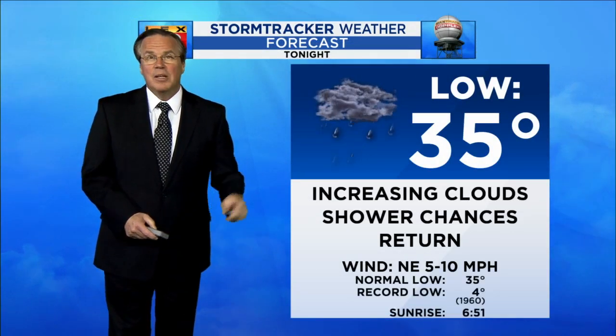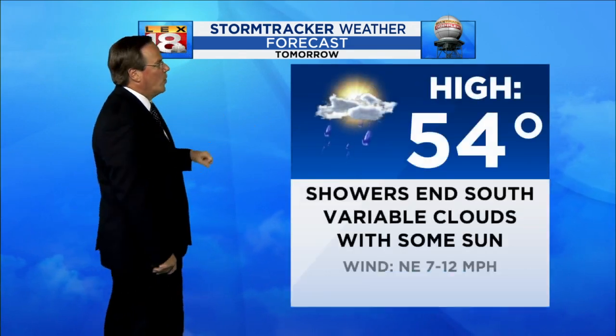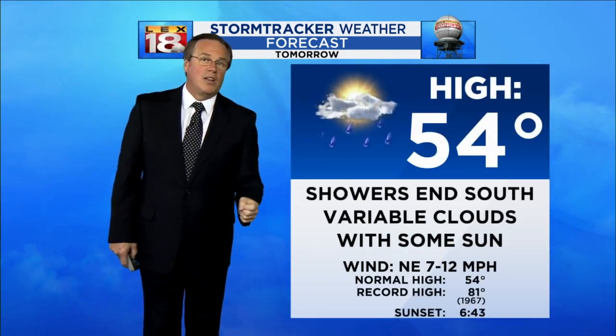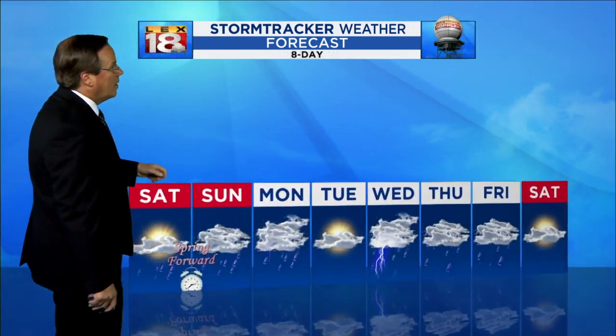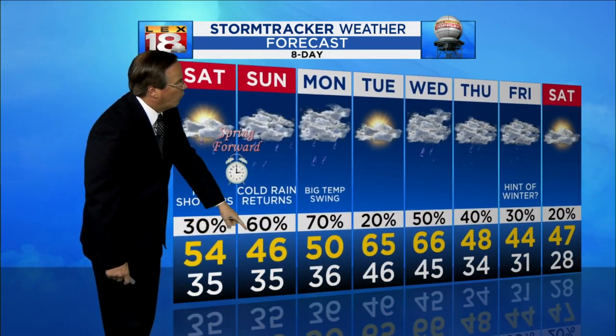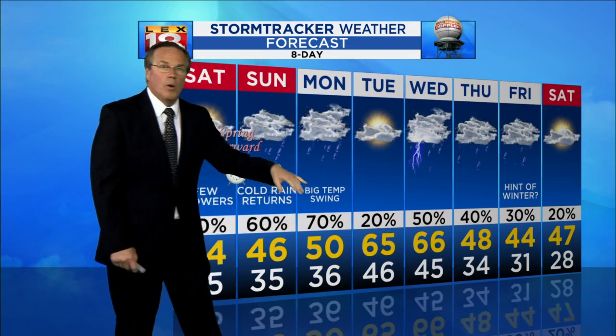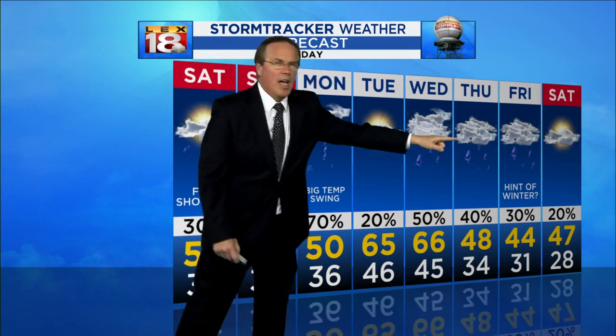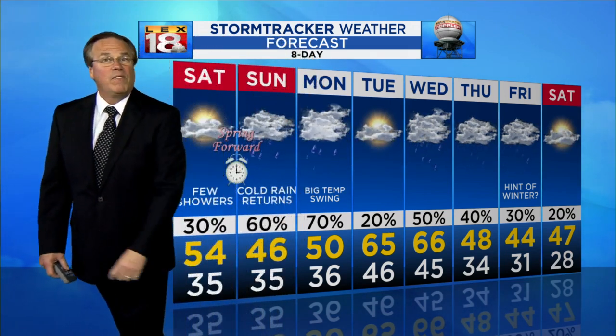Your forecast for tonight: increasing clouds with shower chances, especially across the south, and we're in the mid-thirties. Tomorrow it's mid-fifties with showers in the south; we get some sunshine in the north. Looking through your eight-day: Sunday is the cold rain as we turn the clocks ahead an hour, with a high of 46. Monday is 50, although it may be much warmer around Lake Cumberland — mid-sixties. Then next week, more rain to finish the week with the cold stuff moving in.